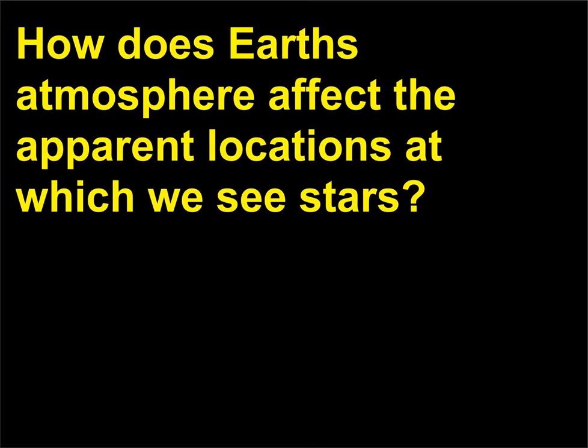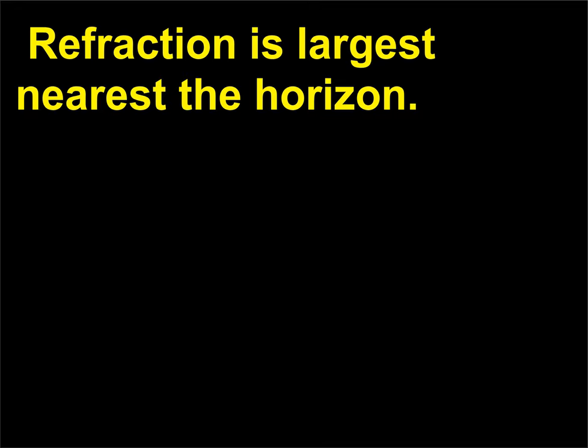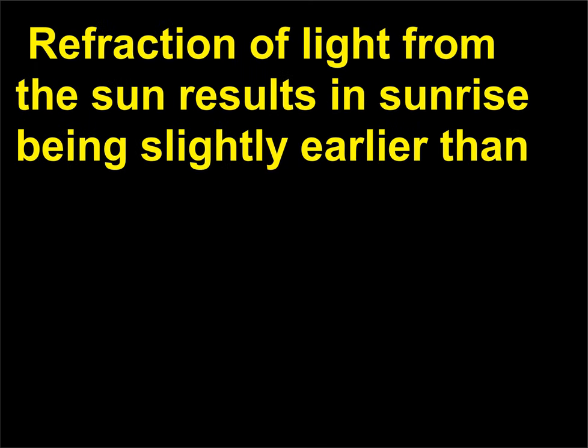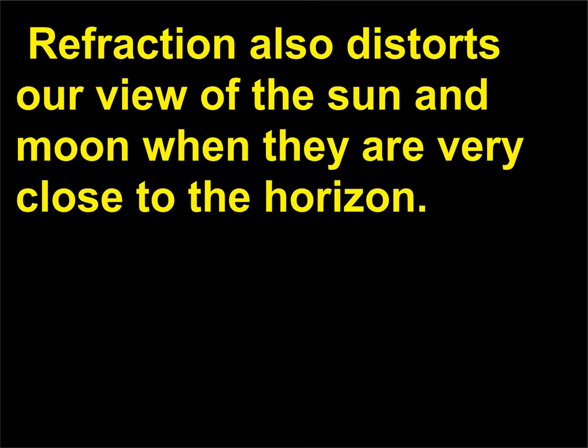How does Earth's atmosphere affect the apparent locations at which we see stars? The light from stars refracts slightly as it enters Earth's atmosphere. Refraction is largest nearest the horizon. As a result, the true position of the stars is a bit off from where we observe them. Refraction of light from the sun results in sunrise being slightly earlier than it would be without atmospheric refraction, and sunset is slightly later. Refraction also distorts our view of the sun and moon when they are very close to the horizon.